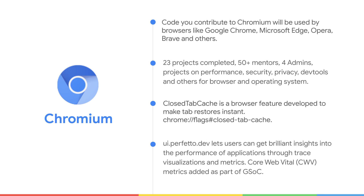A couple of projects from previous years: the first one was the closed-up cache project, which was a browser feature developed to make tab restores instant. You can try out this feature at chrome://flags/closed-up-cache.